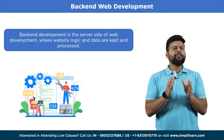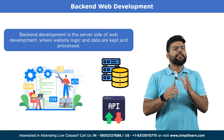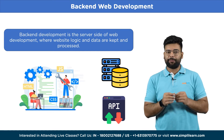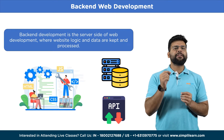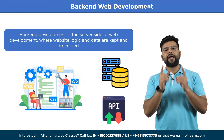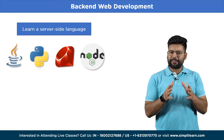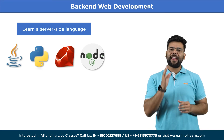Next is back-end development. Back-end development describes the server side of web development, where a website or web application's logic and data are kept and processed. It involves building and maintaining the server, database, and application that powers a website. To become a back-end developer, learn a server-side language such as Python, Ruby, Java, or Node.js. Pick one and learn its syntax and features.